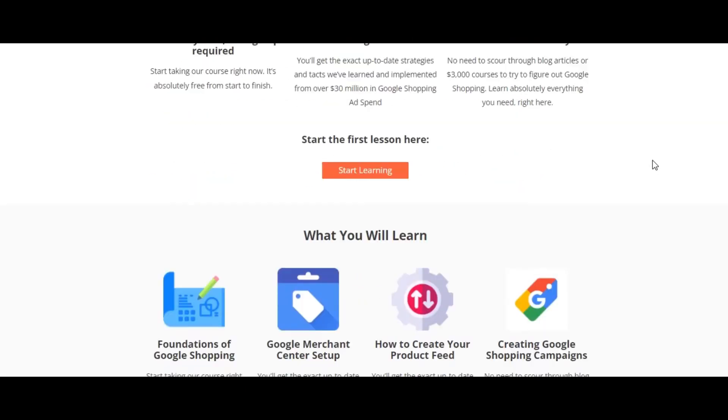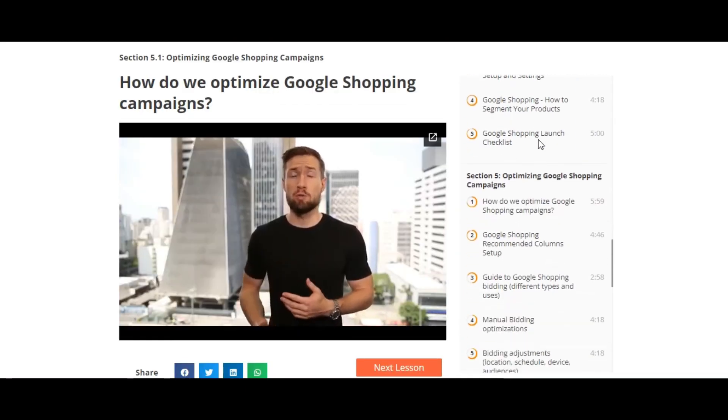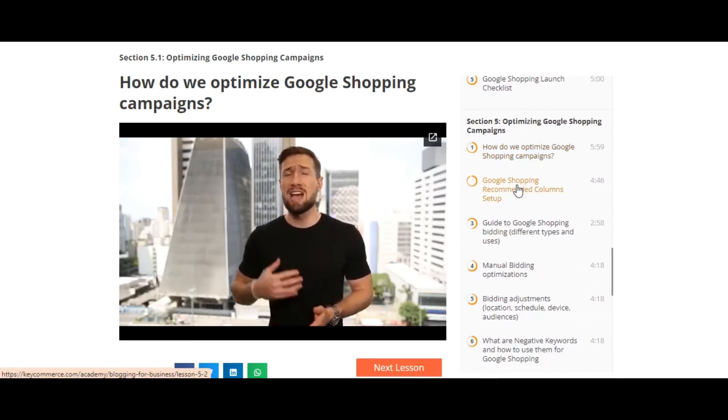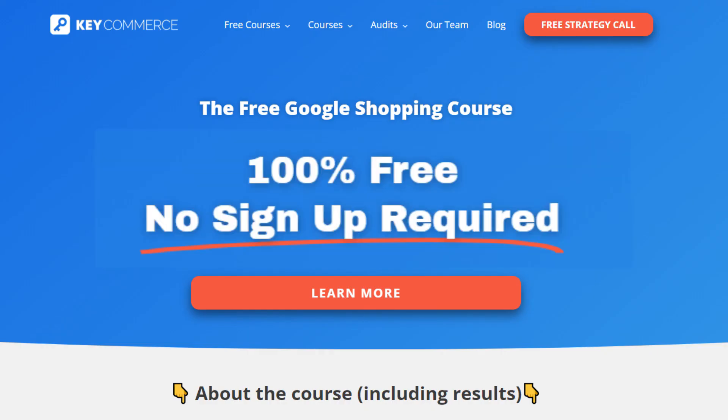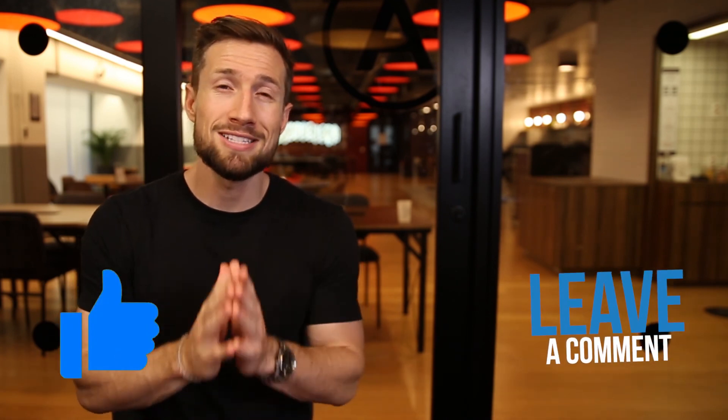That's it — there's a whole bag of strategies there for you to use if your store isn't getting sales. If you're watching this on YouTube, it's actually part of our free Google Shopping course on our website, where we show you everything from setting up, optimizing, and scaling your shopping campaigns for your e-commerce store. It's 100% free with no signup required — I'll leave a link down below. If this video was helpful, please give it a like and let me know in the comments. Thanks for watching and I'll see you in the next video.